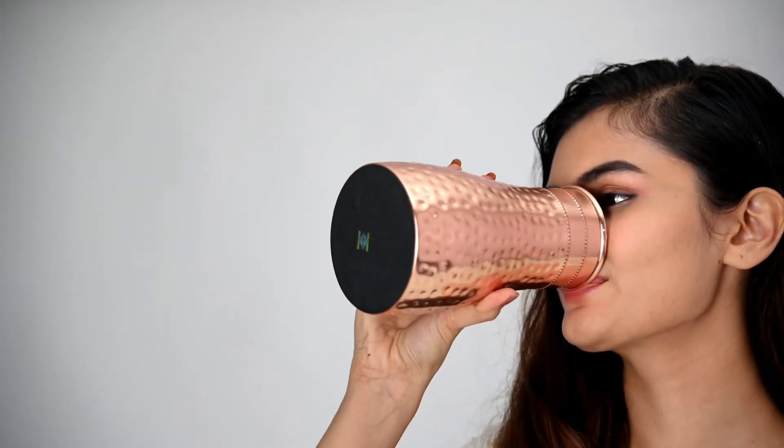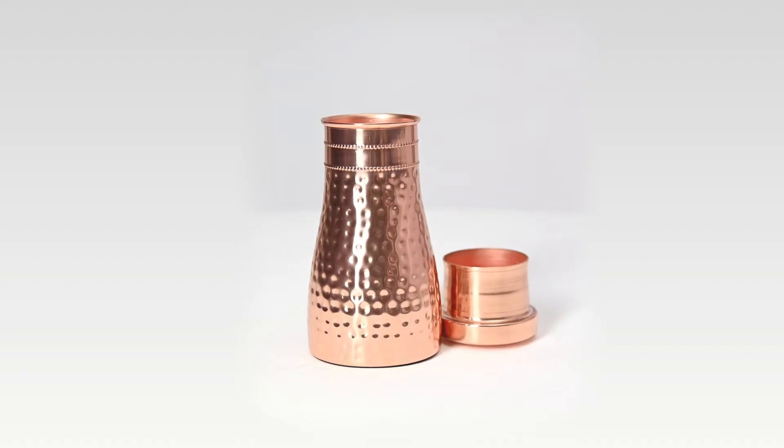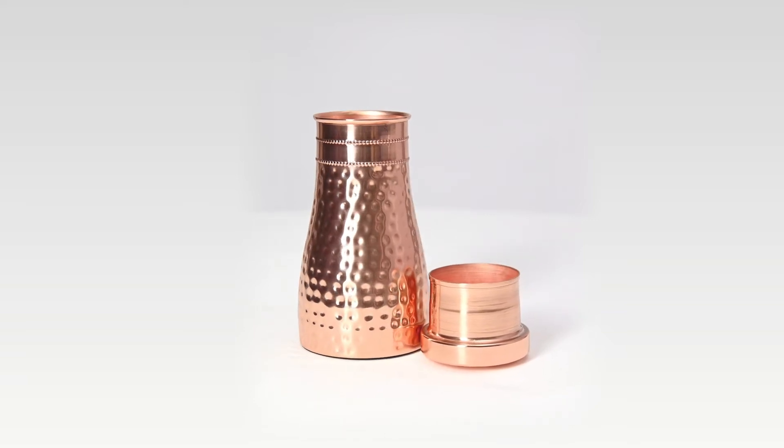It is said that drinking water from copper-based bottles slows down aging, helps in weight loss, and acts as a strong antioxidant that shields against diseases and boosts brain power.